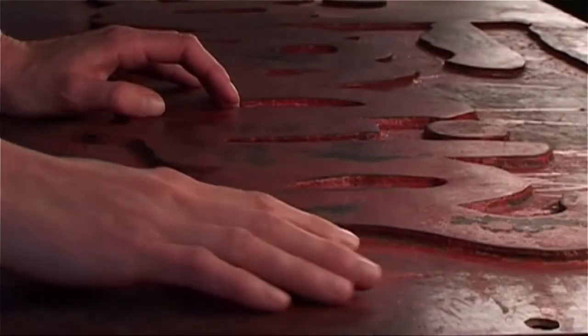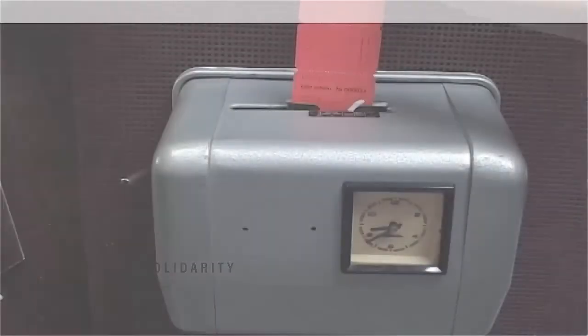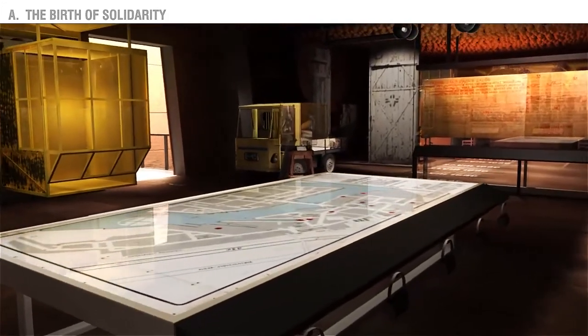The exhibition will also be friendly to people with disabilities. We begin our tour on the first floor in a room dedicated to the workers' strikes of August 1980.